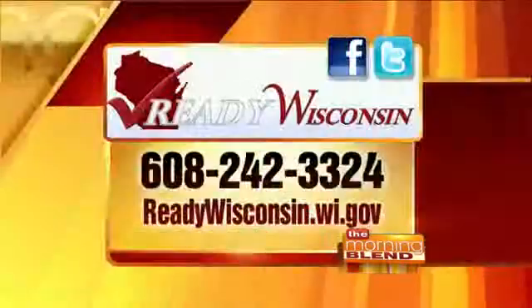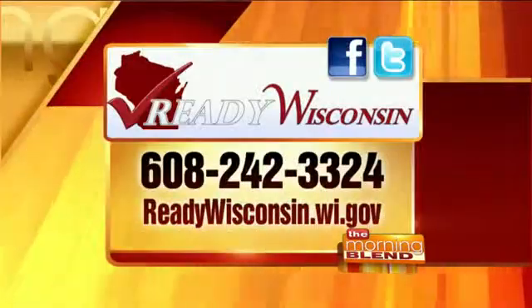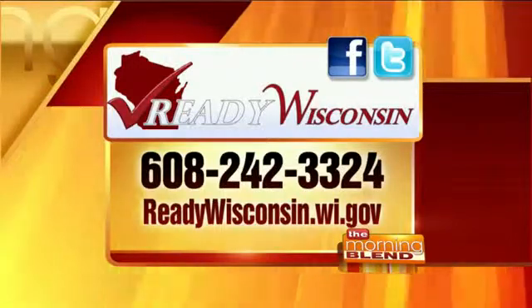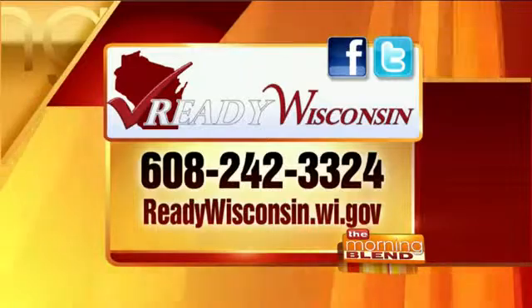Here's the information for Ready Wisconsin. You can contact them at 608-242-3324, and the website is ReadyWisconsin.wi.gov.